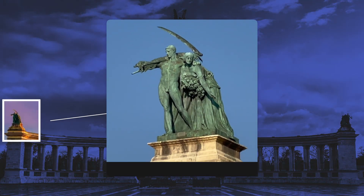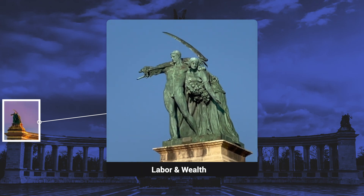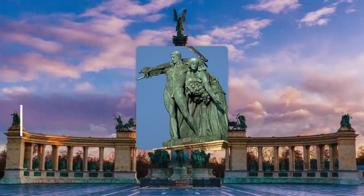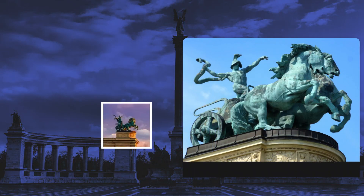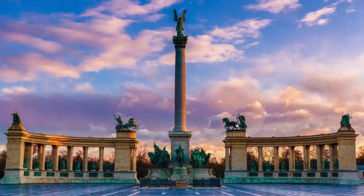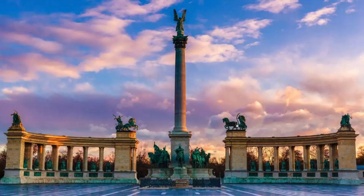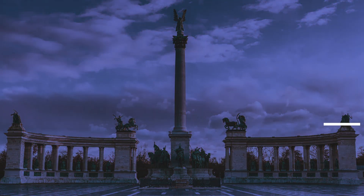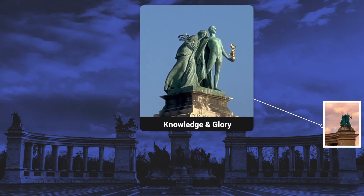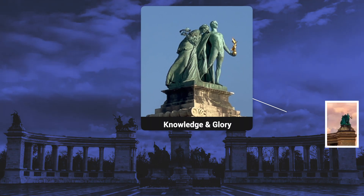On the outer edge of the left colonnade is a statue of a man with a scythe and a woman sowing seeds. This represents labor and wealth. At the inner end of the left colonnade is a male figure driving a chariot using a snake as a whip. This represents war. The inner end of the right colonnade is a female figure in a chariot holding a palm frond. This represents peace. And finally, at the outer end of the right colonnade is a double statue of a man holding a small golden statue and a woman with a palm frond. This represents knowledge and glory.